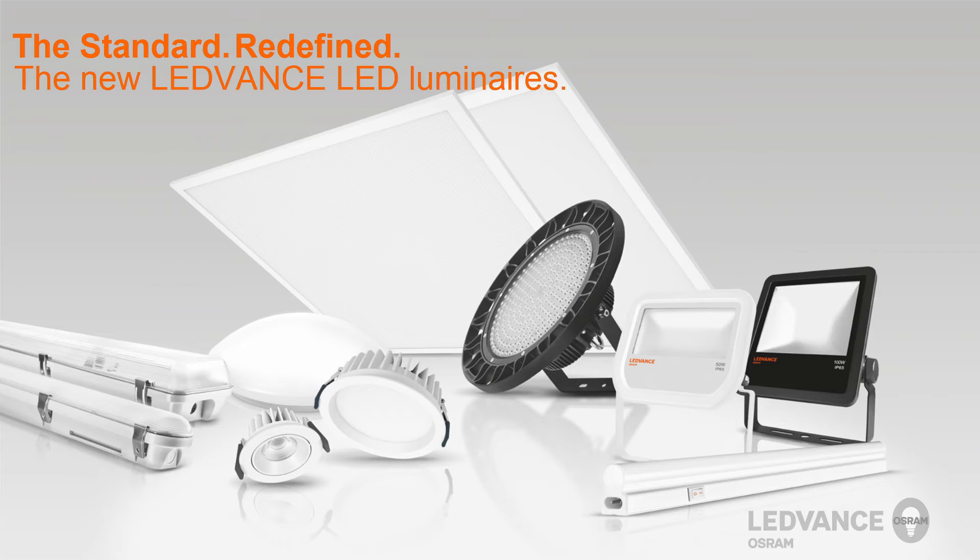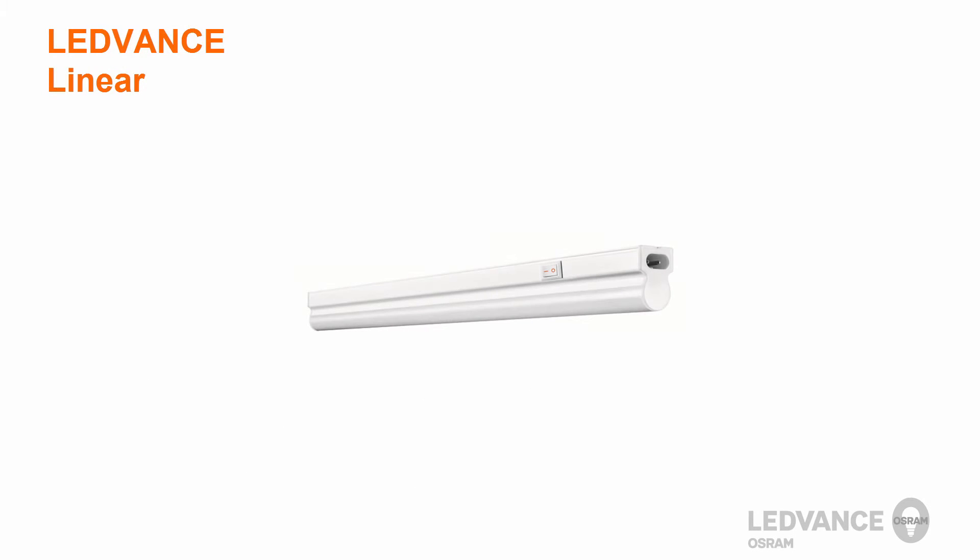Leadvance will offer a wide variety of luminaires to replace traditional lighting technology in both indoor and outdoor applications. Let's start off with the Linear Luminaire. In this video, we would like to show you the key features in a short installation video of the new Leadvance Linear Luminaire.